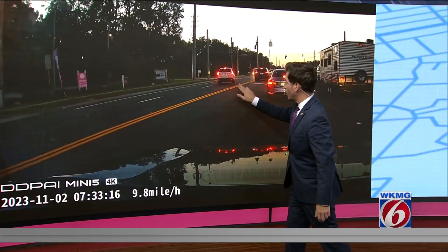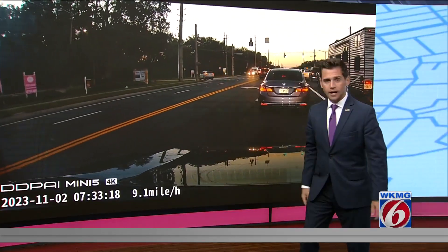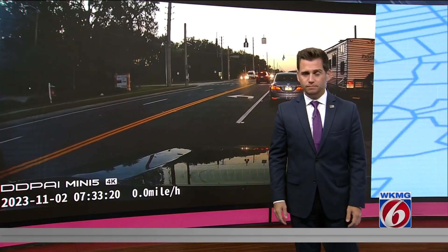Watch this — approaches it, cuts across, flies across there. I'm surprised a crash didn't happen or no one got hit. My goodness.